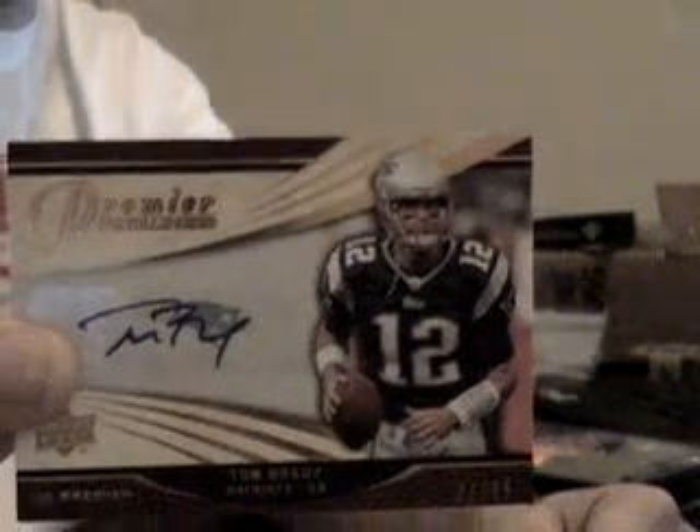Oh, wow. Last one is very nice. Who's got the Patriots? Who has the Patriots again? Number 37 of 65, autograph — Tom Brady. Very nice hit. Very, very nice hit.